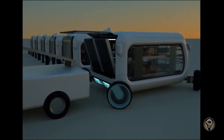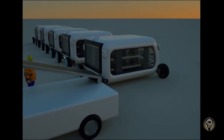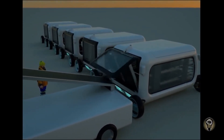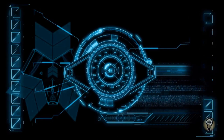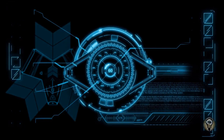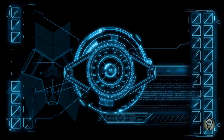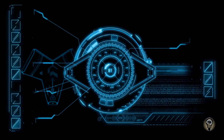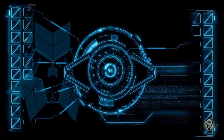SCVs can transport baggage from check-in to baggage claim and sort and load baggage onto aircraft. For cargo handling, SCVs can transport cargo around the airport and load and unload cargo from aircraft. They can also be used for passenger transportation, moving passengers from check-in through security to their gate.